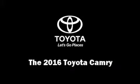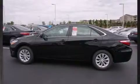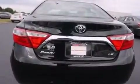The 2016 Toyota Camry. This four-door, five-passenger sedan will allow you to take command of the road with confidence. It features an automatic transmission, front-wheel drive, and a 2.5-liter four-cylinder engine.